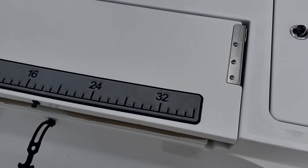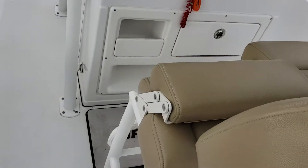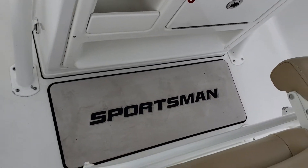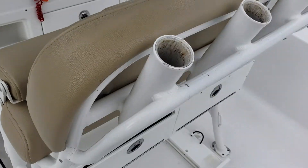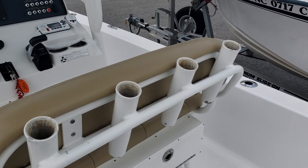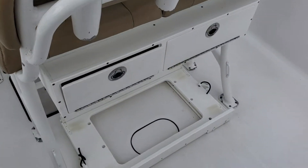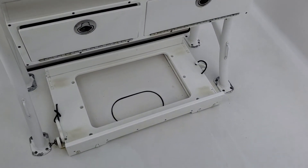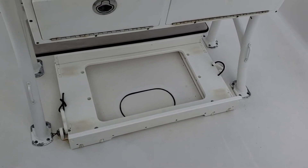Drop that back down, fold down the seat. You've got a c-deck ruler and also a c-deck helm pad. You've got a nice deluxe lean post with folding bolsters. It also has tackle storage and a slide-out cooler holder.